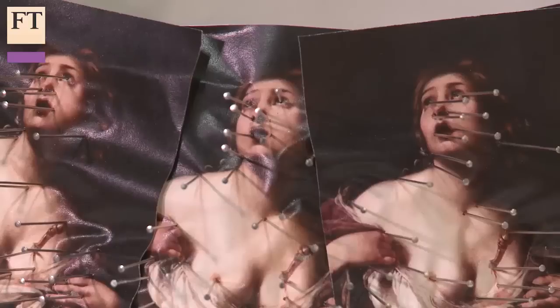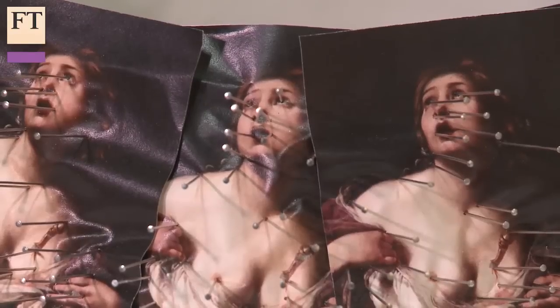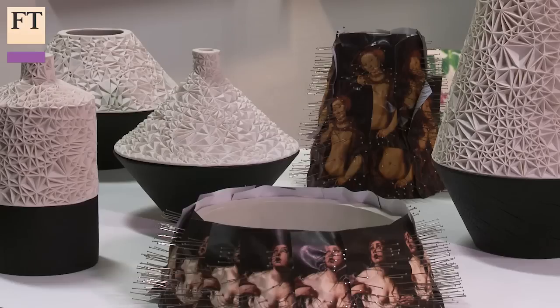They looked at 56 designers who were exhibiting their work one year on from graduating, with objects ranging from interactive wallpaper to ceramic vessels.